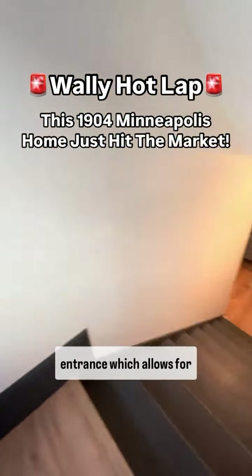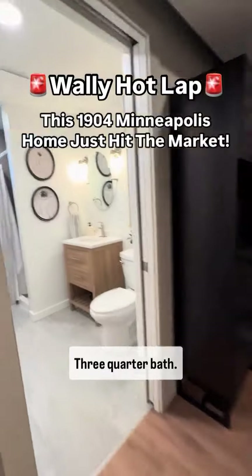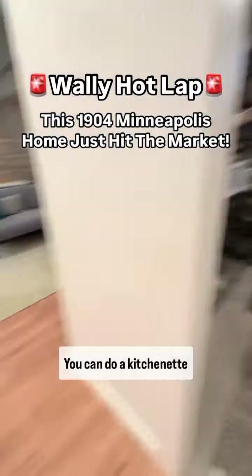This one's got a private side entrance which allows for potential for Airbnb, in-law suite, or guest suite. Three-quarter bath. Exposed stone — it's beautiful. Non-conforming six bedroom, and you can do a kitchenette right there.